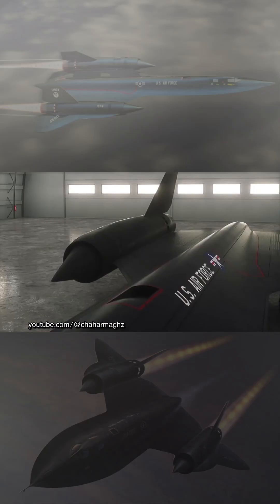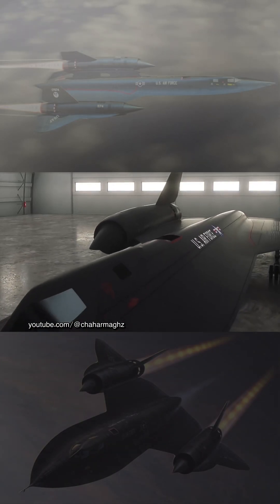The SR-71 was longer and heavier than the A-12, allowing it to hold more fuel.